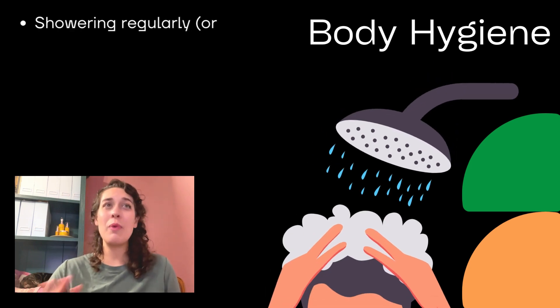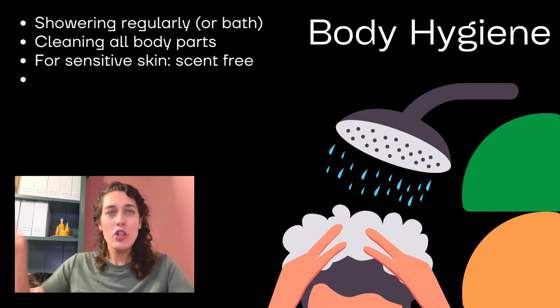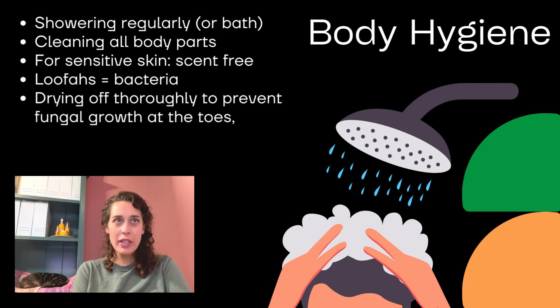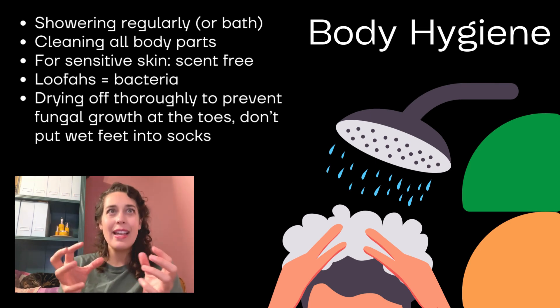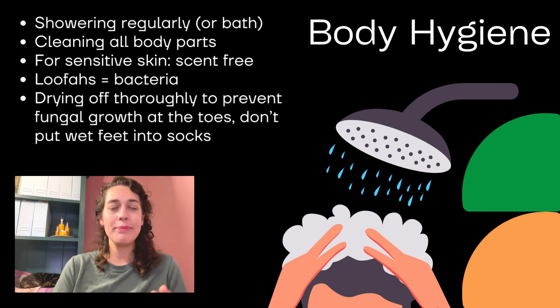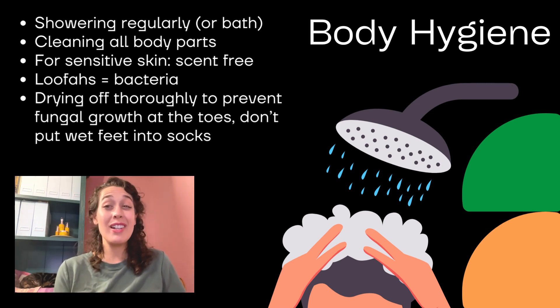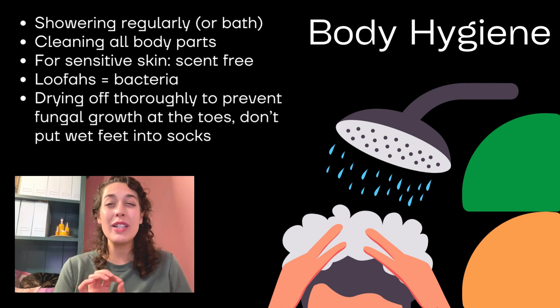Make sure you shower regularly, or you could have a bath instead. Clean all body parts, including hard-to-reach areas such as the booty. When you have sensitive skin, scent-free products are usually best. Loofahs can harbor bacteria, so throw them in your washing machine every now and then. When drying off, dry your toes off really well to help prevent fungal infections.